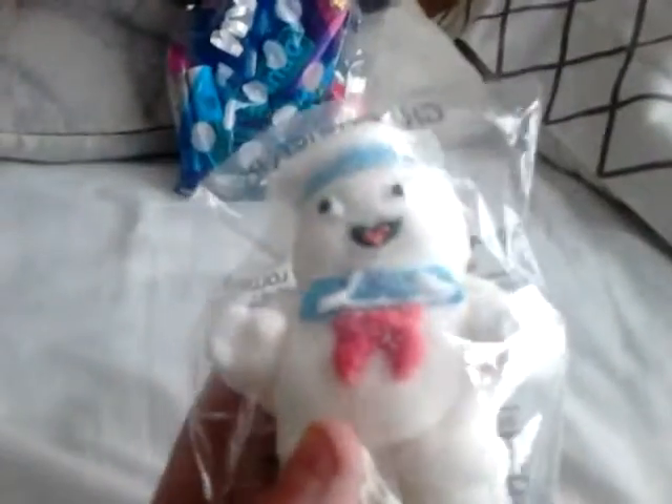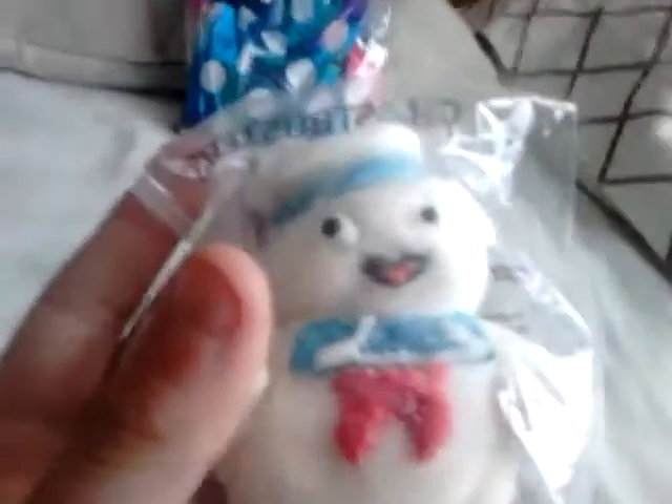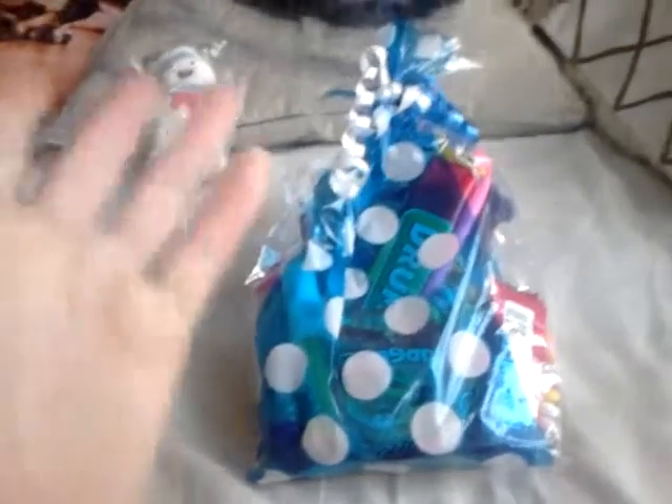I'm not going to eat this one because I think it's really cute, but it is the big ghost inflatable — if you've watched Ghostbusters you'll know what this is. It's a Stay Puft marshmallow lollipop, really nice detail on it. Yeah, I'm not gonna eat that one.